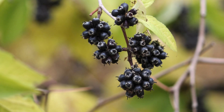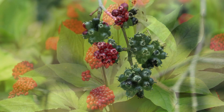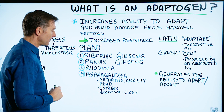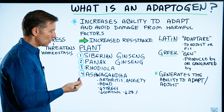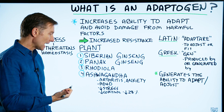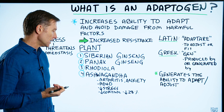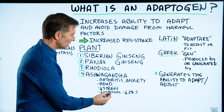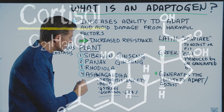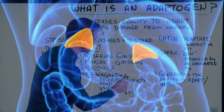There are four adaptogens that I like the best: Siberian ginseng, Panax ginseng, rhodiola, and my favorite, ashwagandha. Ashwagandha is also good for inflammatory conditions like arthritis, anxiety, ADHD, and decreasing stress. It lowers cortisol by 28% in certain studies, and a lot of people are taking it for adrenal stress.